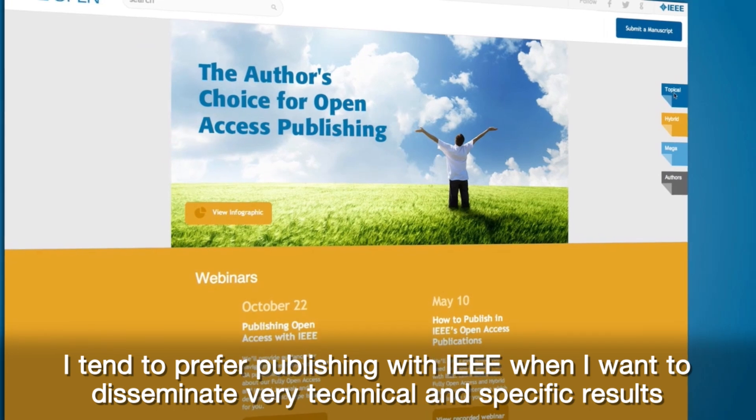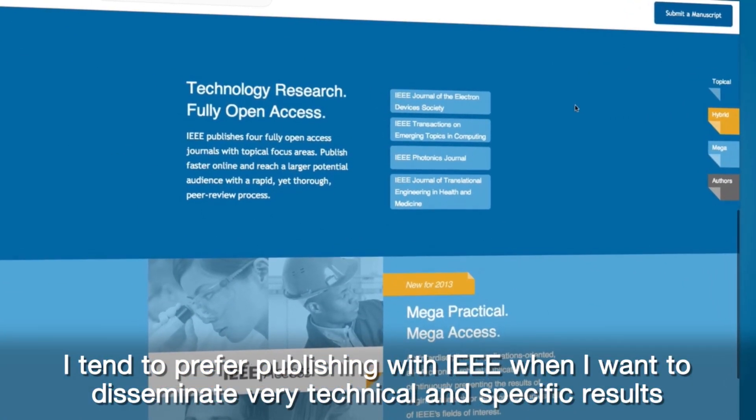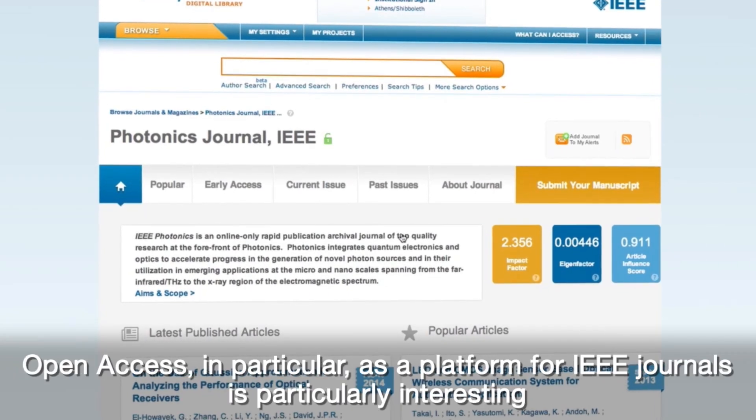I tend to prefer publishing with IEEE when I want to disseminate very technical and specific results. There are somehow enabling for a given kind of technology. Open access,